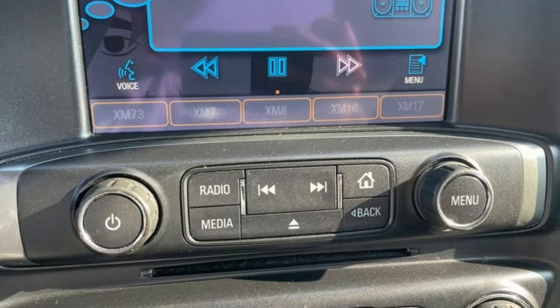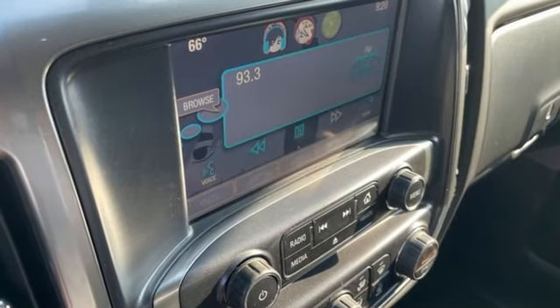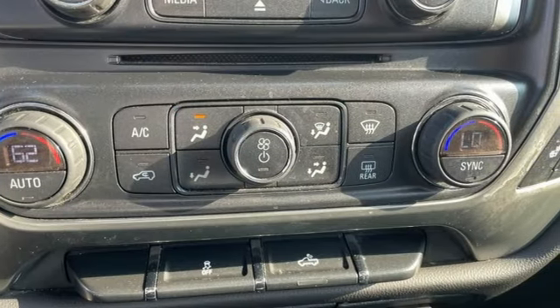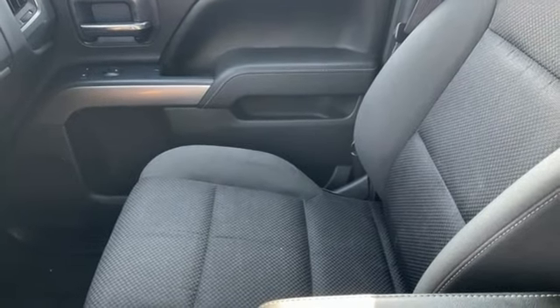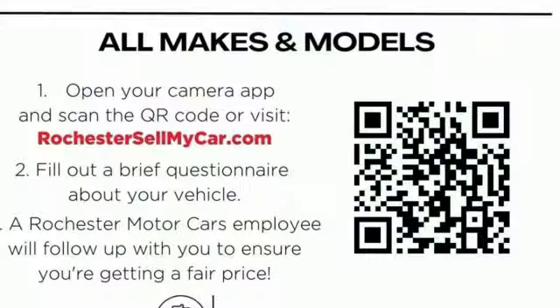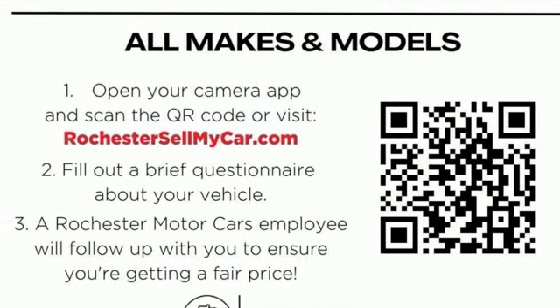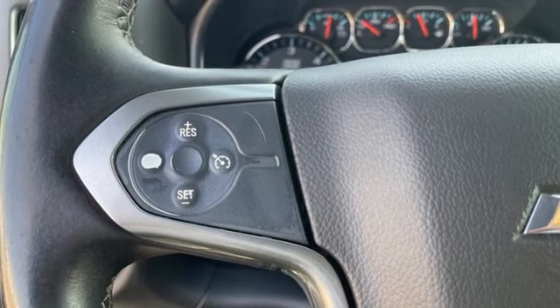A great vehicle is comprised of great features, like these: Automatic Transmission, Autotrack 4-Wheel Drive, Tow Haul Mode, Aluminum Wheels, Bluetooth Wireless Audio Streaming, Bluetooth, Manual Tilting Steering Column, Front Tow Hooks, Electronic Shift-On-The-Fly, and Ecotec 3 Engine.